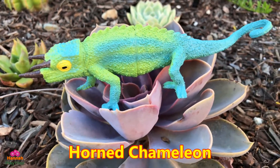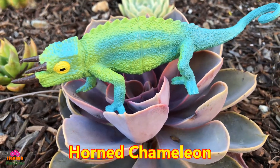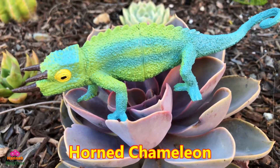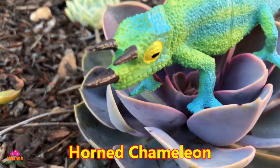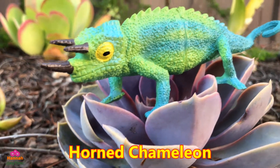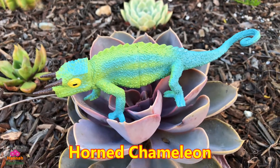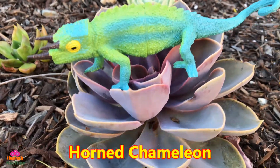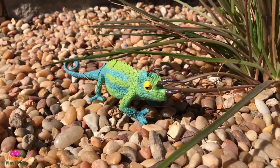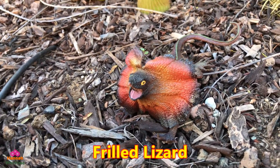They can change color too — they adapt to the color of where they stay. When they climb on a tree, they change color to camouflage from predators. Take a look at the horns. They can change color — wow, this is one cool reptile, it looks like one of the dinosaurs from the movies.